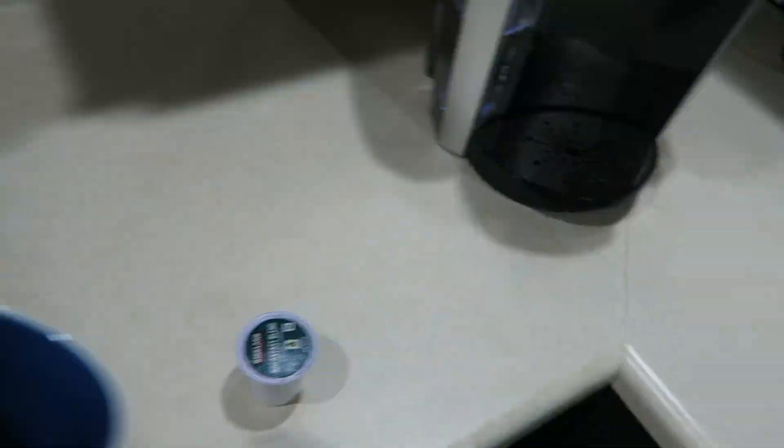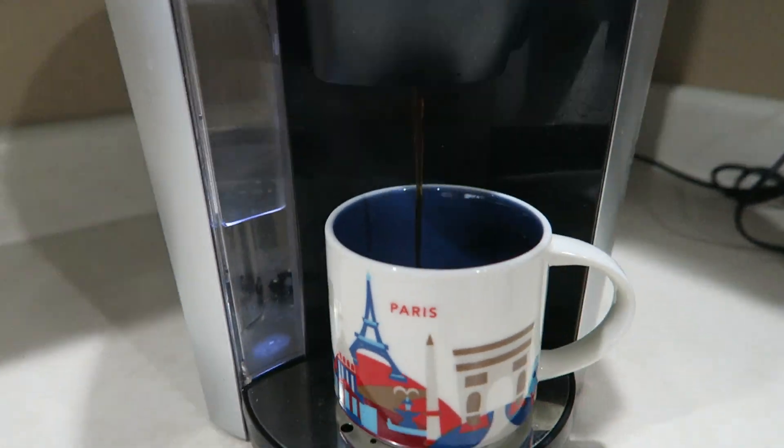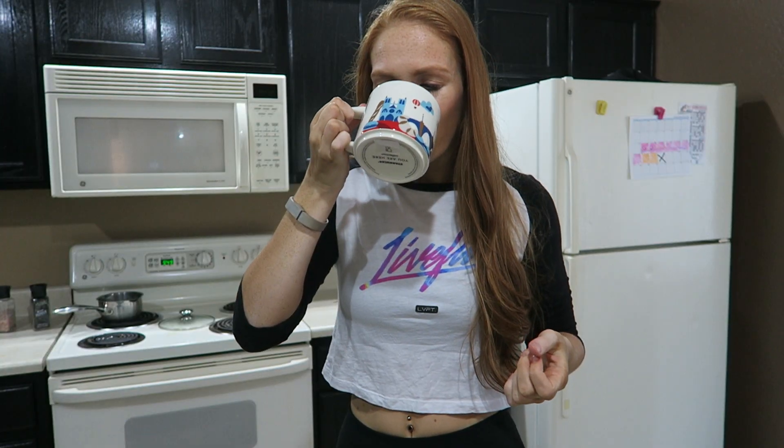Okay, before we can start this workout I need some coffee ASAP, so let's do some coffee first. Coffee is life.